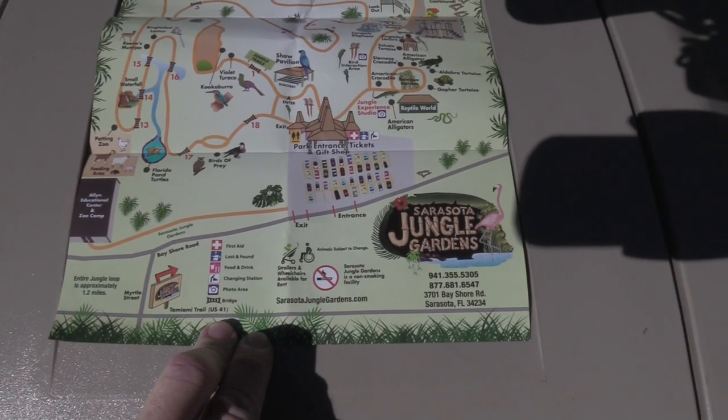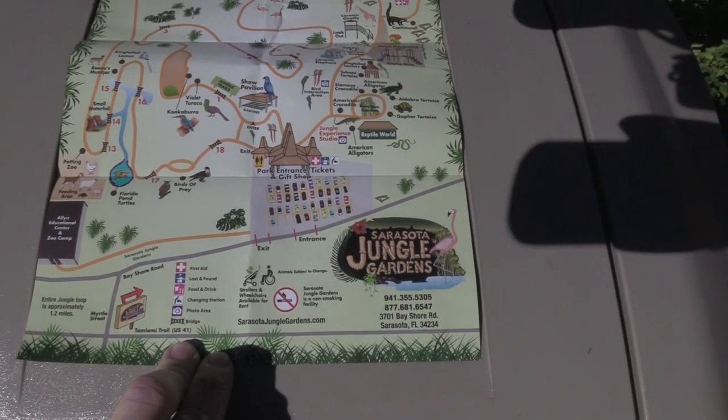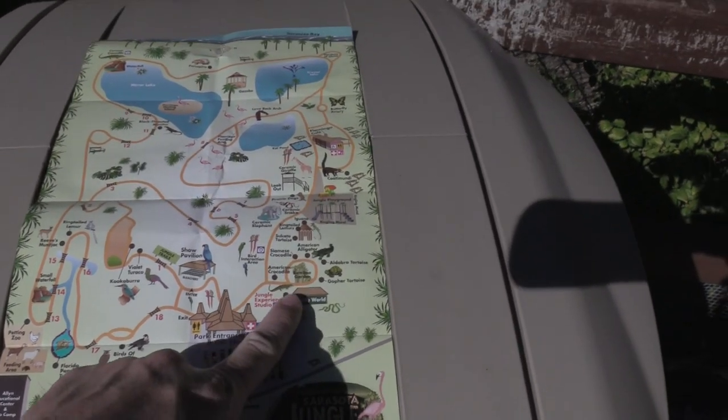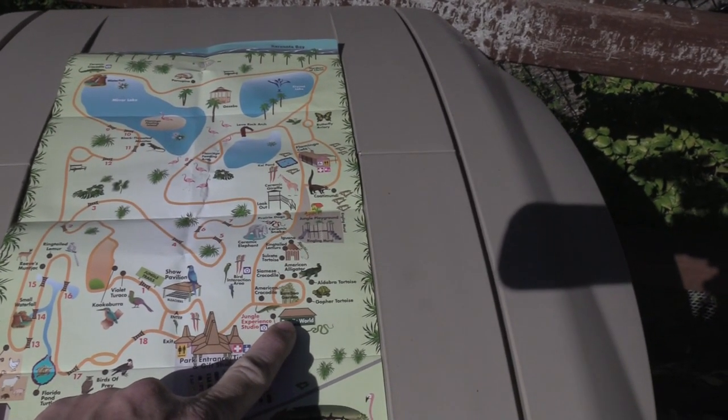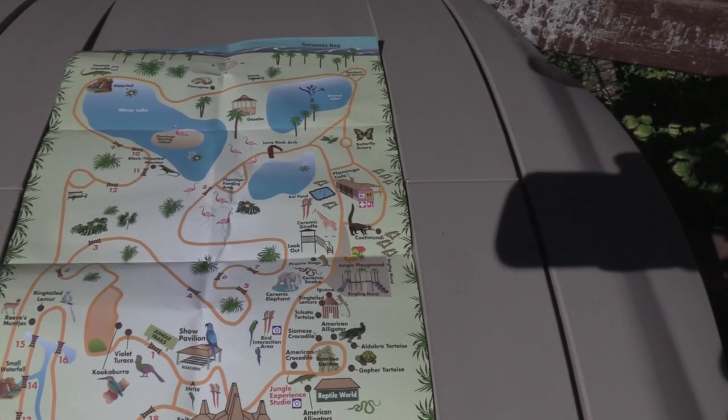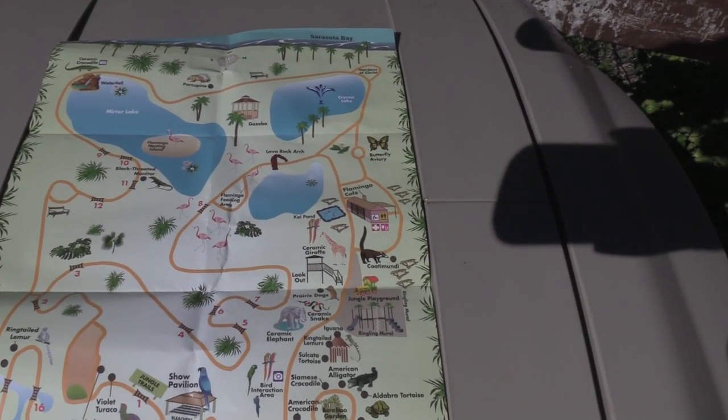Alright, so before we go any further I'm going to show you the map that I was given — it's a paper map. So we are about right here by Reptile World. We'll be able to see everything as we work our way around.